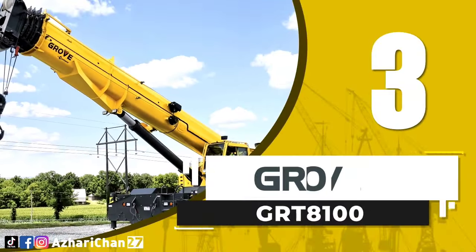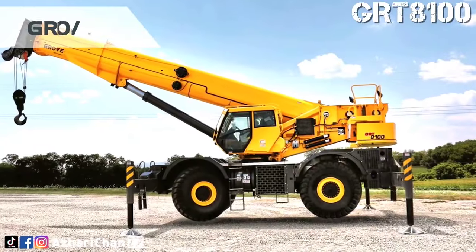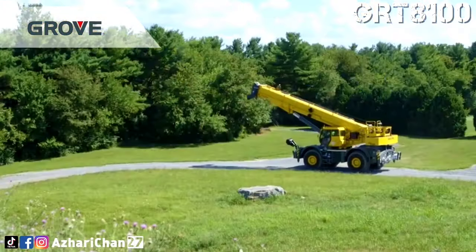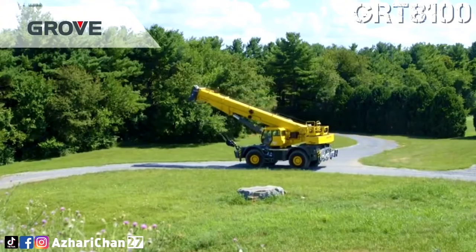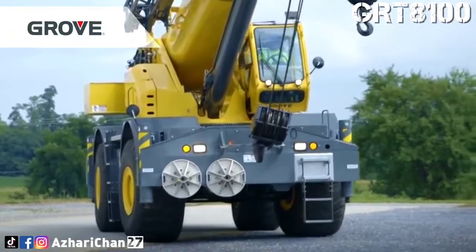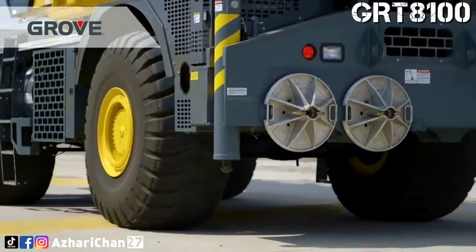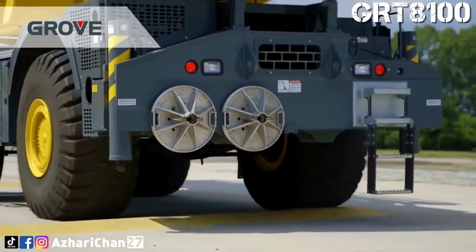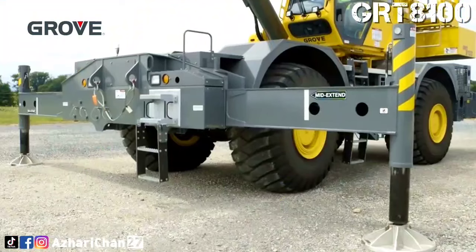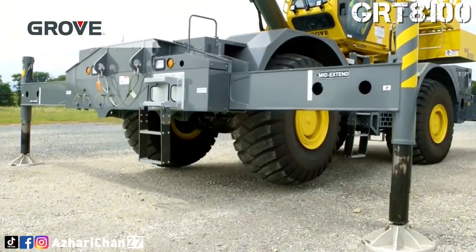Third on the list is the Grove GRT 8100. The Grove GRT 8100 rough terrain crane has a capacity of 100 tons and a five-section, full-power megaform boom that allows for synchronized extension capability with a maximum length of 47 meters. It also offers a 17 meters manual offsetable bi-fold lattice swing-away extension. The GRT 8100 is powered by a Cummins 275 engine and boasts a user-friendly design by including Grove's new crane control system, CCS.